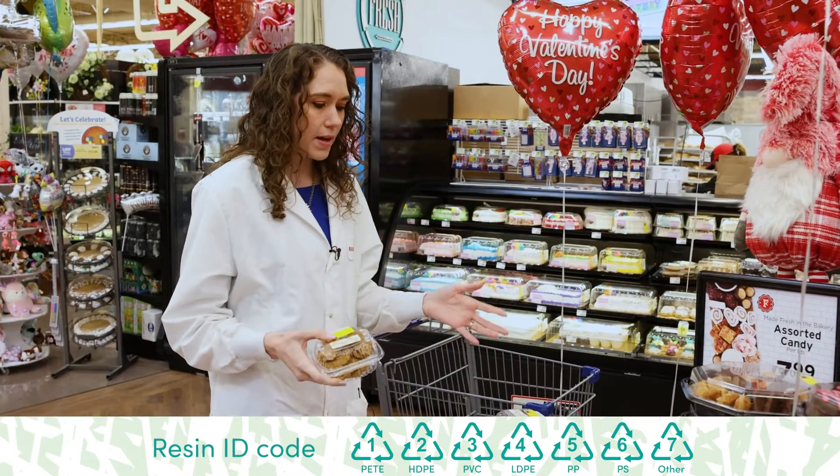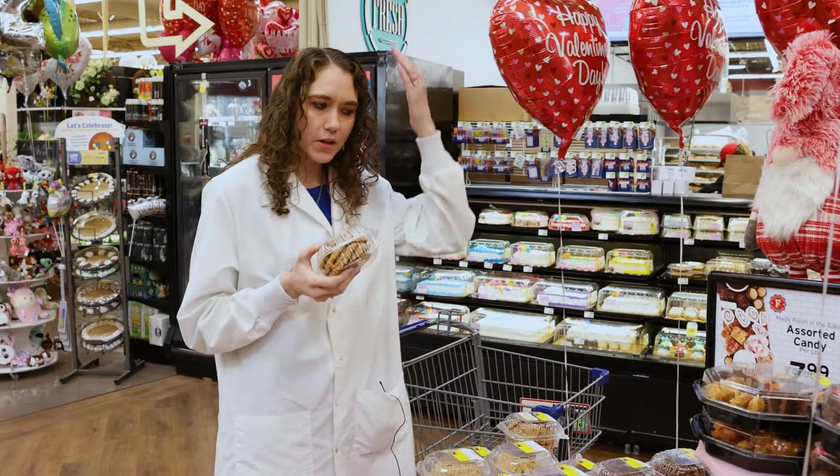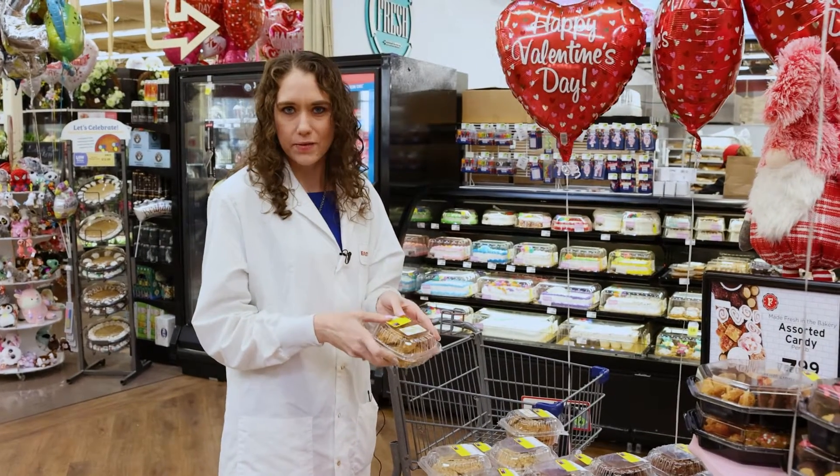So when you're here in the bakery looking for some tasty treats, go ahead and turn it over. When you're in your kitchen after you've enjoyed your treats, take it and let's put it in the recycle bin instead of the trash.